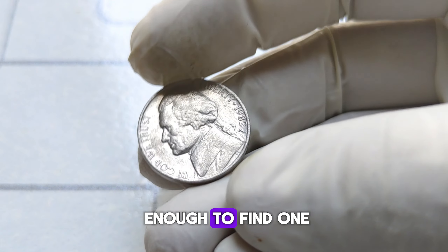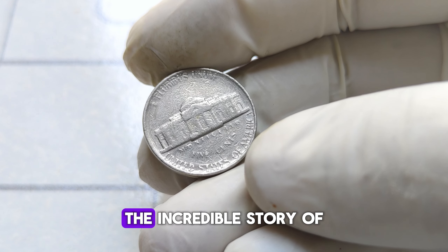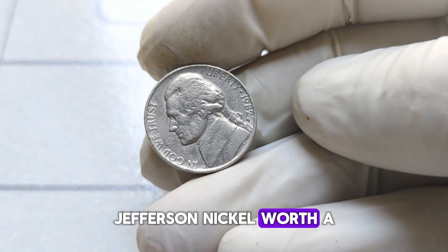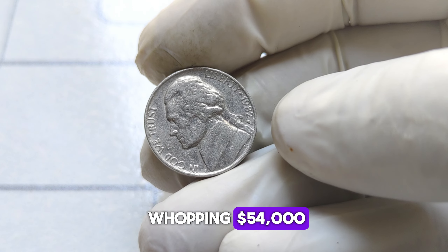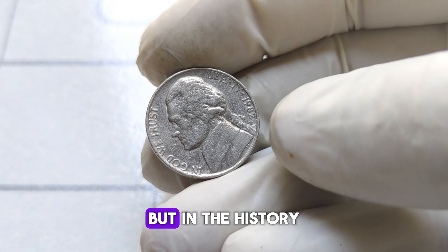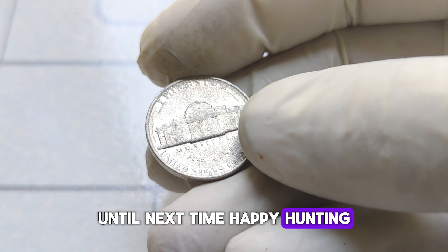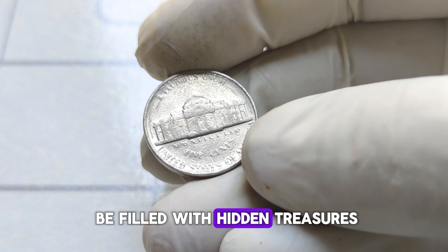And if you're lucky enough to find one, hold onto it tightly. There you have it, folks — the incredible story of the 1982 P Jefferson nickel worth a whopping $54,000. Remember, the value of coins isn't always in their denomination but in the history and rarity they carry. Until next time, happy hunting, and may your pockets be filled with hidden treasures.